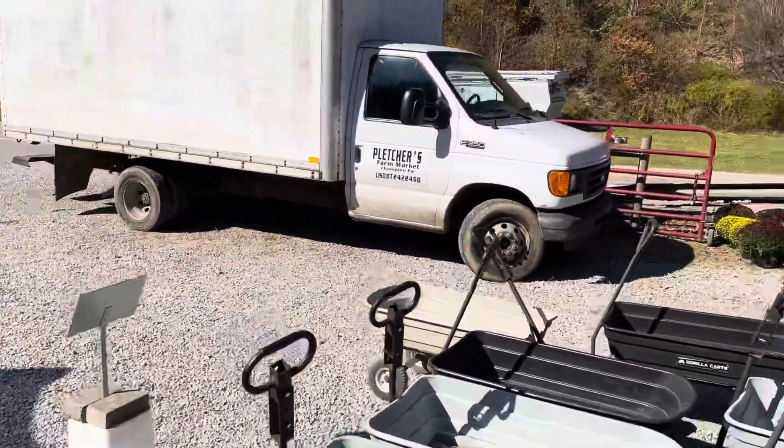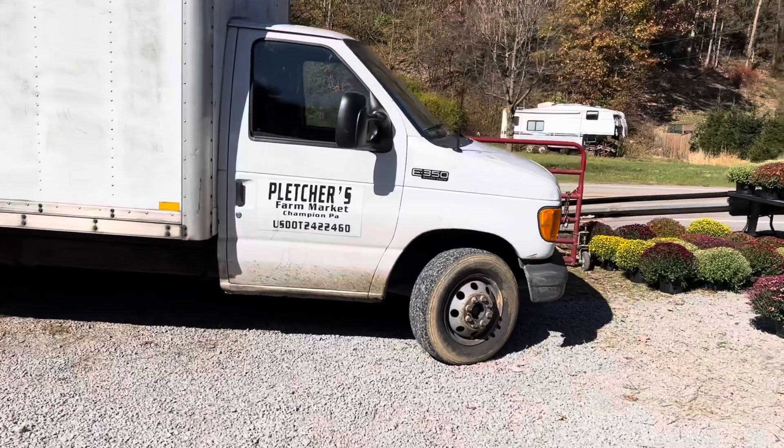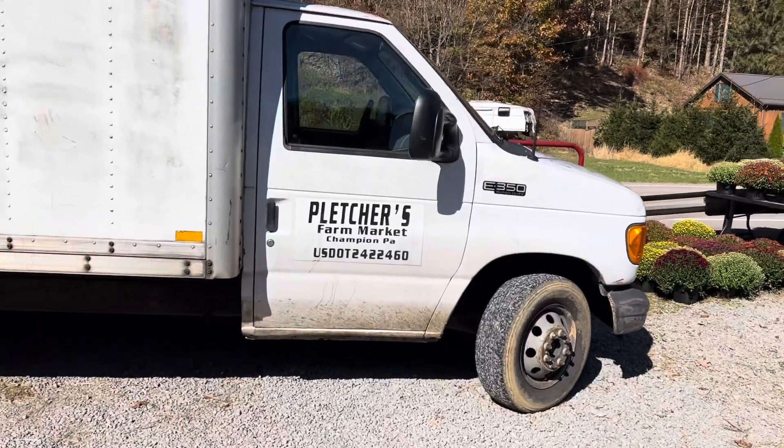All right, here's Fletcher's Farm Market, Champion, PA. Okay!